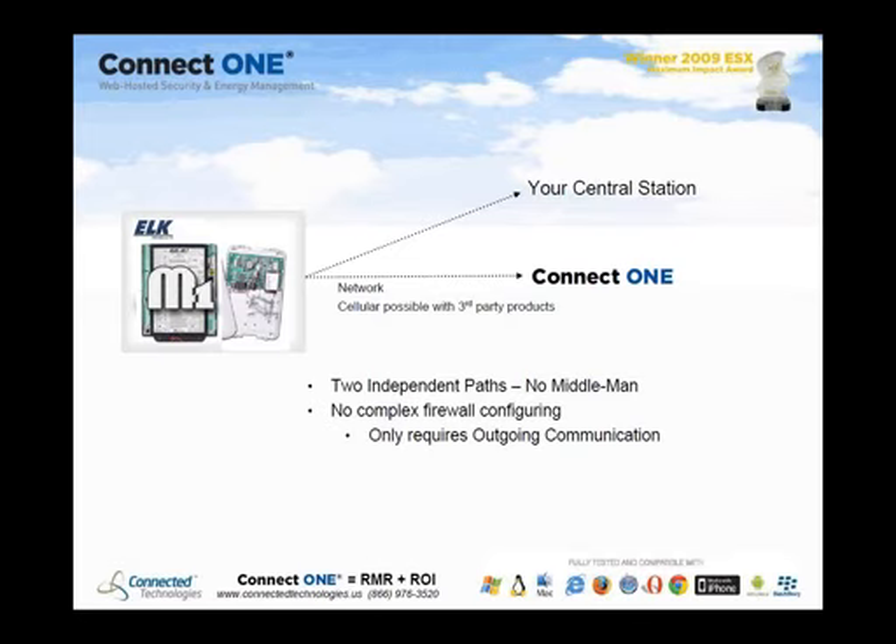There is no middleman between you and your central station. Some competing services relay information through their platform to your central station, but ConnectOne uses two independent paths, so communications to your central station can never be interrupted by anything happening with ConnectOne. It works with the XEP, and if there's no landline, cellular is possible using third-party products. There's no complex firewall configuration — it only requires an outgoing connection.